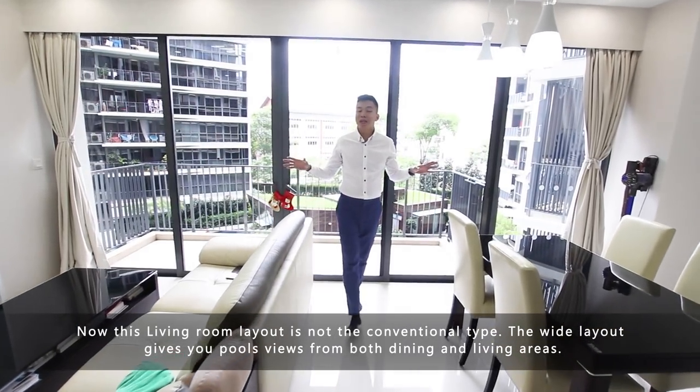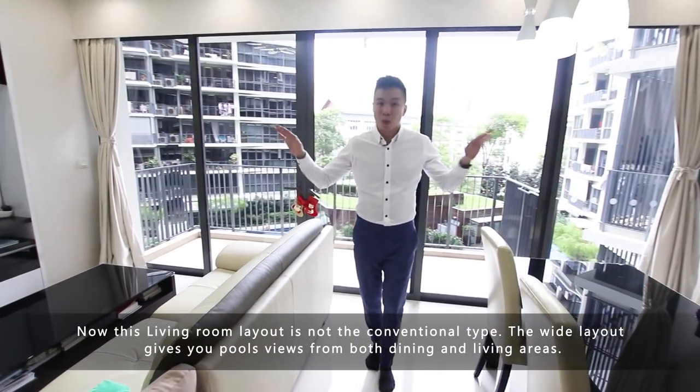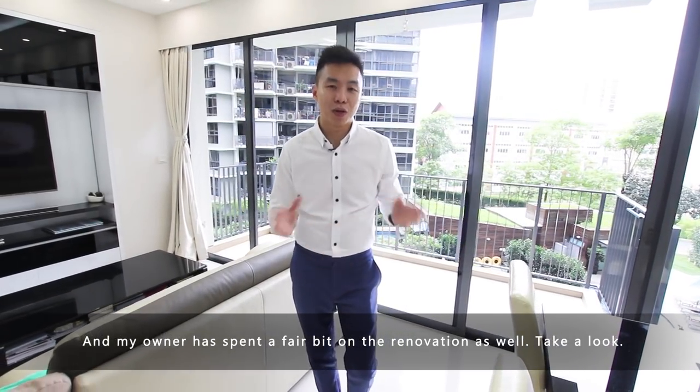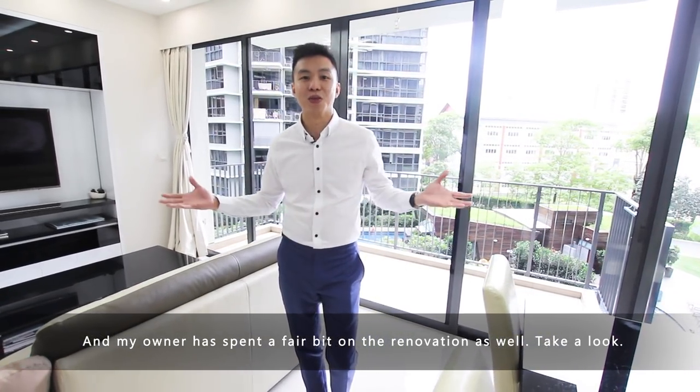Now this living room layout is not the conventional type. The wide layout gives you pool views from both the dining and the living area. And the owner has spent quite a fair bit on renovation as well. Take a look.